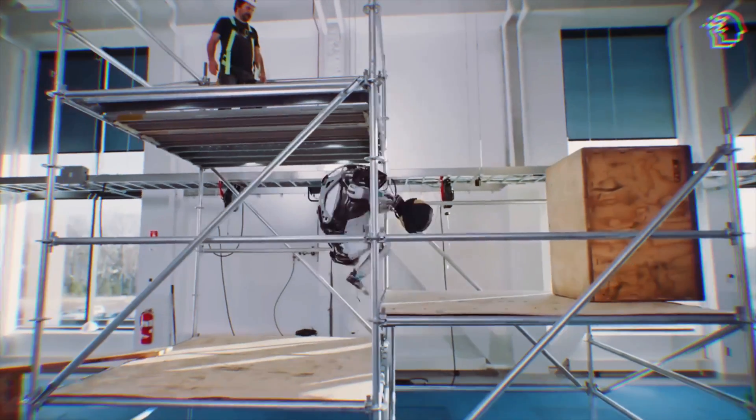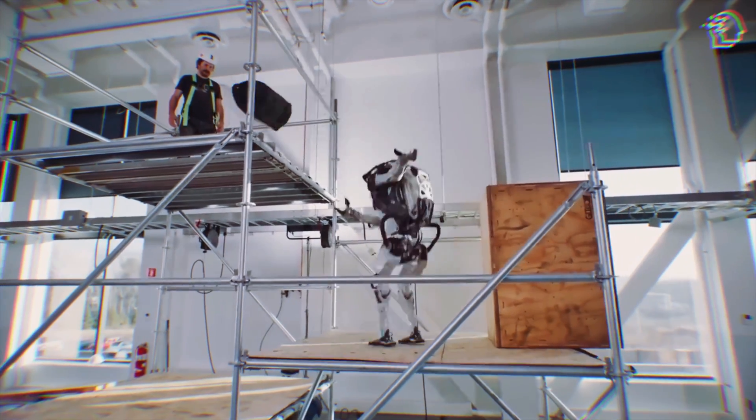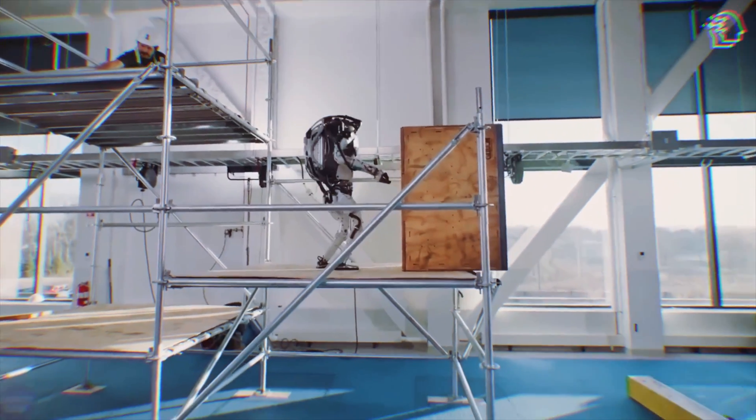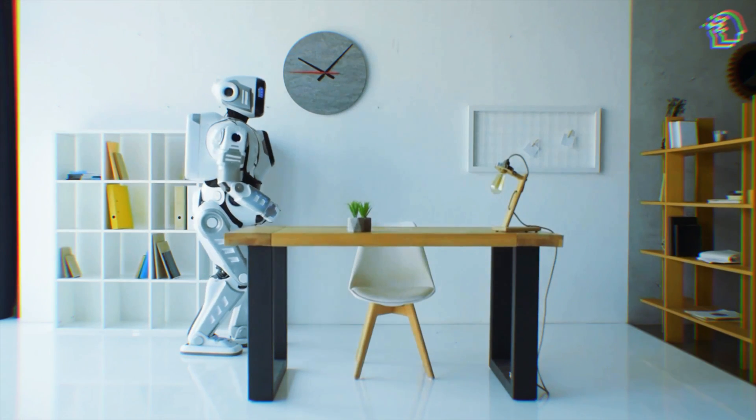Just yesterday this robot was powered by hydraulics, bulky and somewhat cumbersome. Today it stands before us completely re-engineered, now running on sleek, sophisticated electric systems that are as silent as they are efficient. This is a quantum leap into the future of humanoid robots.